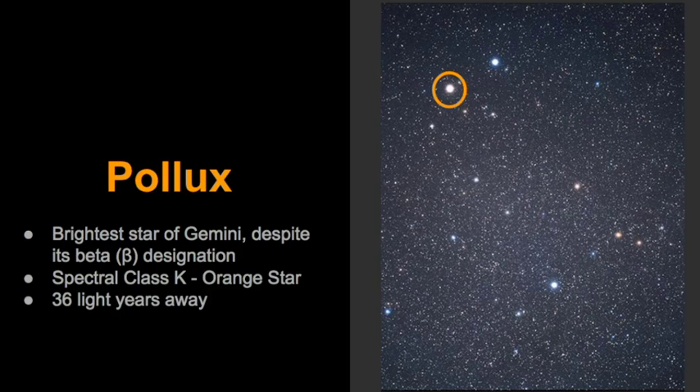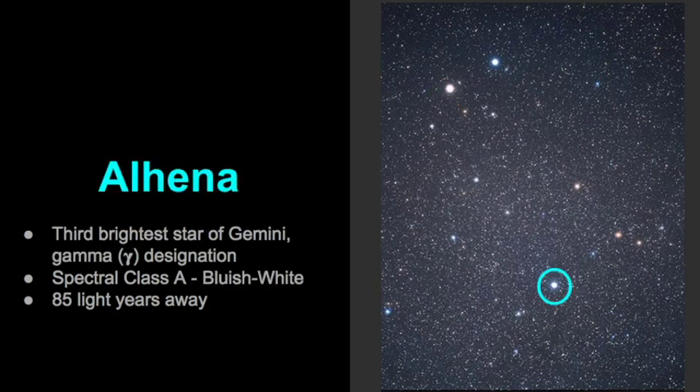Moving on, we have Pollux, and this is the brightest star of Gemini despite its beta designation. Its spectral class is that of an orange star, spectral class K, and it is 36 light years away. The third brightest star of Gemini is Alhenna, with the gamma designation — it's bluish-white in color and 85 light years away.